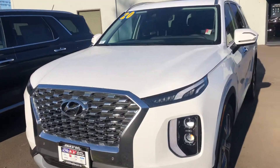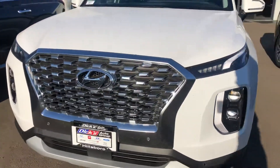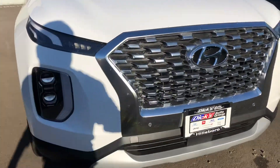Let's take a look at the front. I'm not sure if you've ever seen a Palisade in person, but here it is — a little better idea of what it looks like other than the pictures we have online.